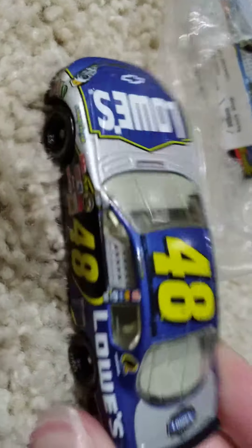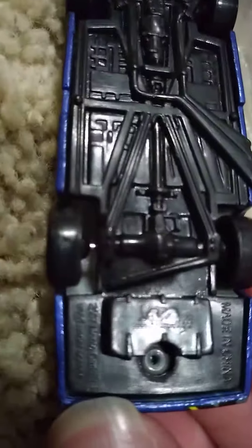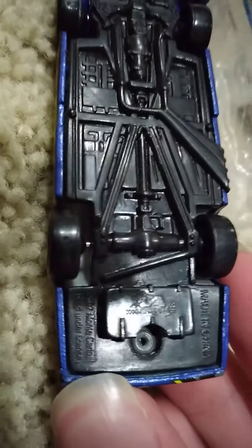So here's the first one. It's actually in really good condition. This one is a 2007 Monte Carlo.